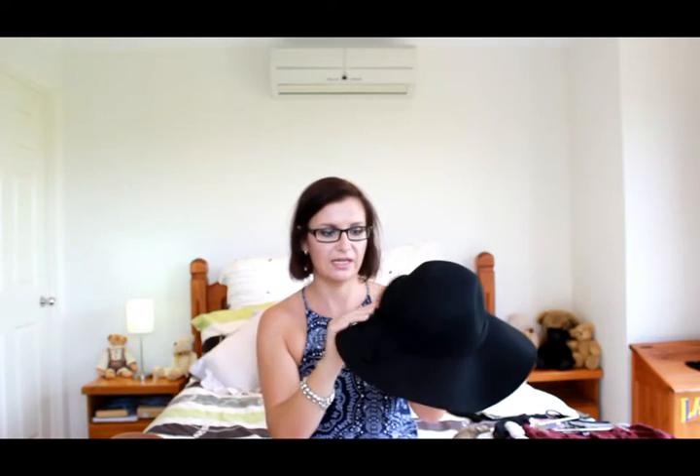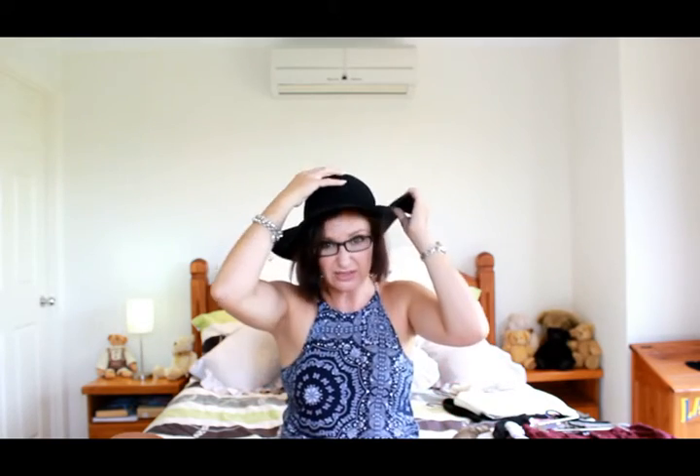I've been wanting a big floppy black hat for ages. This one is from Dottie — it was a little more expensive but I got it at 30% off, so I paid about $20. I actually think I can get away with the big floppy hat with my shorter hair, whereas I might need extensions with the other one.